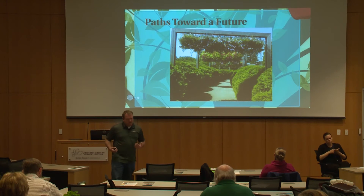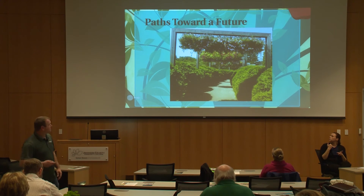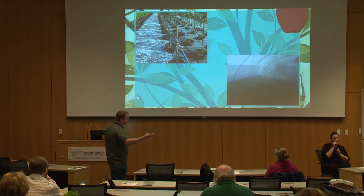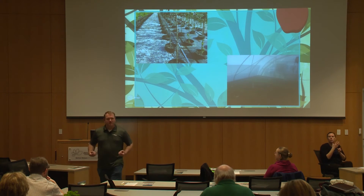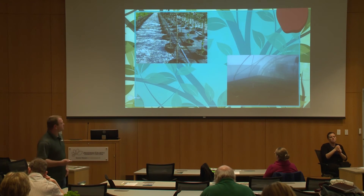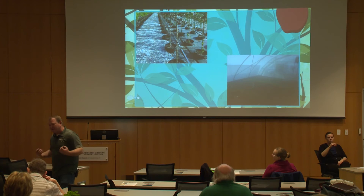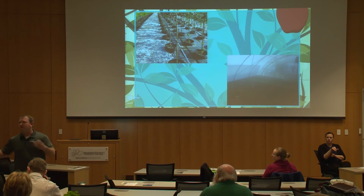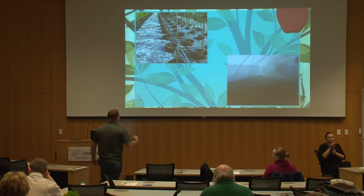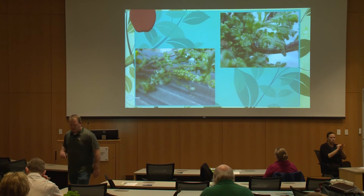There are some paths within production horticulture that you'll have the opportunity to pursue as you graduate and move forward. One is growing — actually getting to grow the plant, monitoring the nutrients, deciding when to prune it, getting that plant to the shape you want. Then there's propagation, which I particularly love, where you get to make new plants — starting from cuttings, seeds, grafting — whatever it takes to get that plant growing, which feeds directly to the grower.